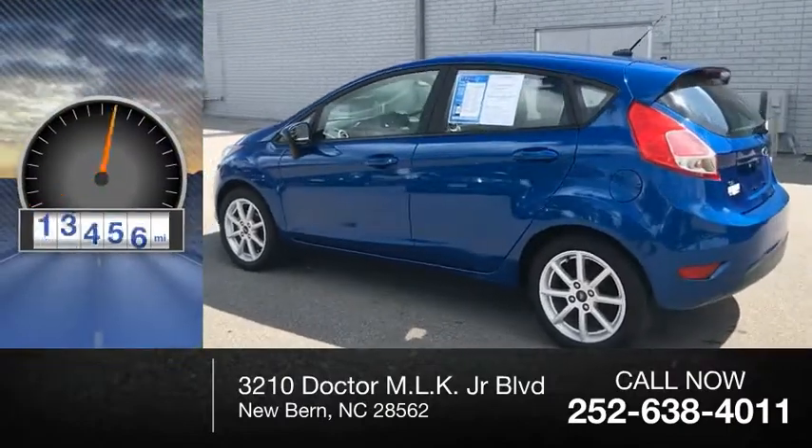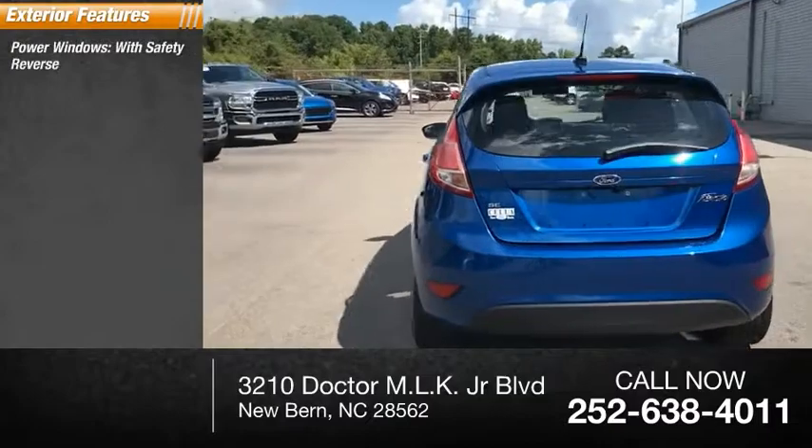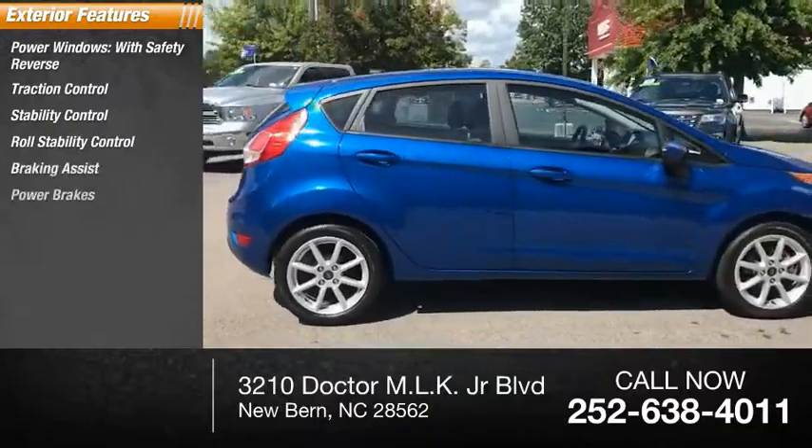This vehicle has less than 20,000 miles. Here are some of this vehicle's great options: power windows with safety reverse, traction control, stability control, roll stability control, braking assist, and power brakes.